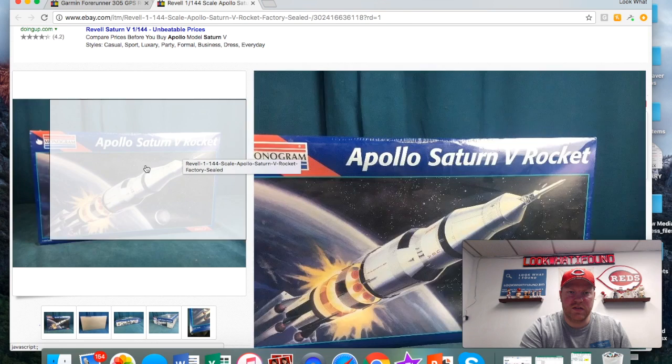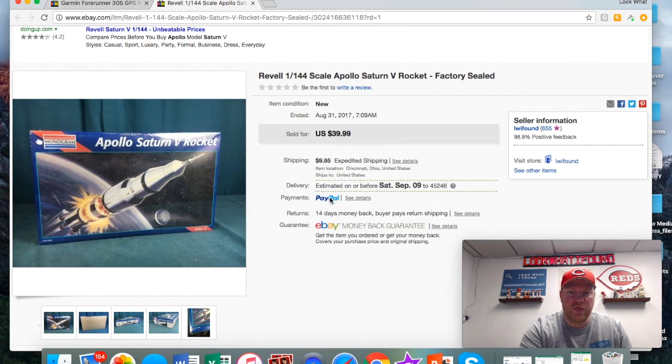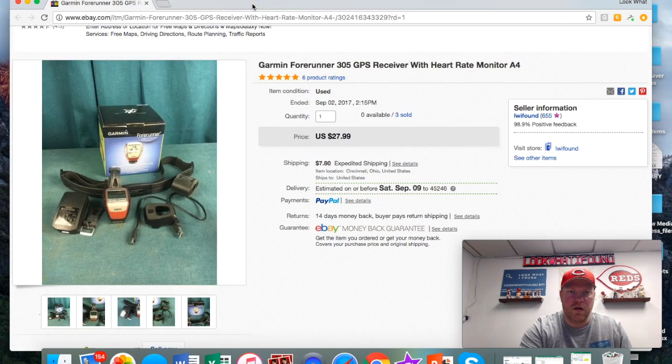This rocket model was sealed — picked it up in Milwaukee for a few bucks and got 40 bucks plus shipping on that one.